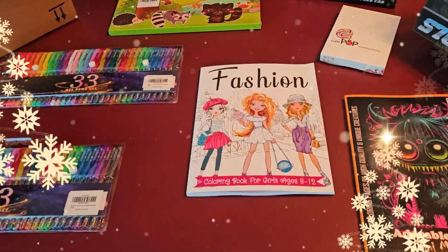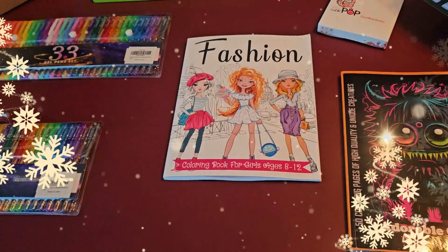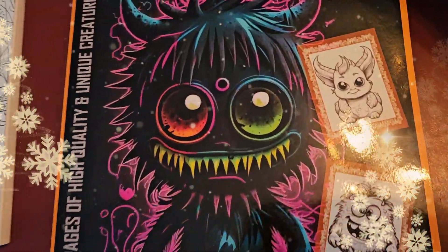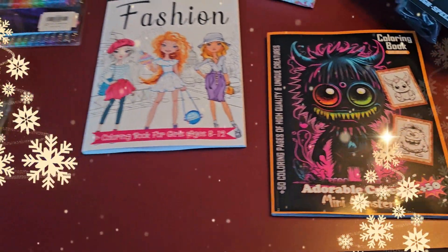So he's got a fashion coloring book here that looks pretty amazing — somebody's gonna love that. And this one looks cool: adorable creepy mini monsters! Look at them, they're so adorable, oh my goodness.